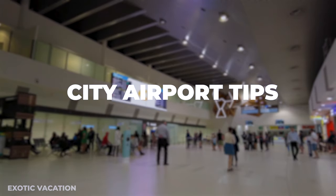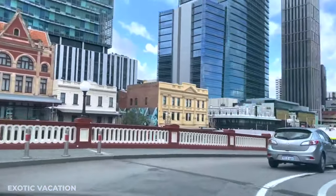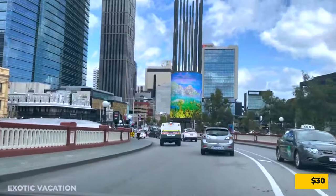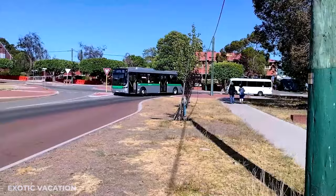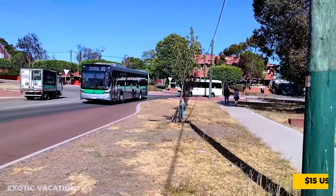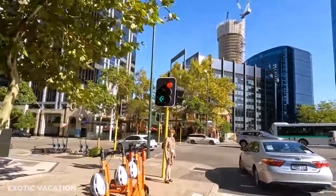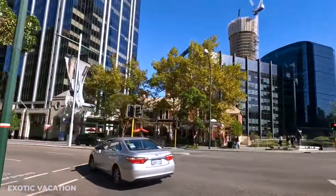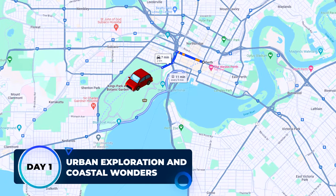City Airport Tips: Navigating Perth Airport is a breeze. Opt for a taxi for convenience, costing about 30 USD to the city center, or choose the budget-friendly airport bus service at around 15 USD. Car rental services are also available, ideal for those planning trips beyond the city.